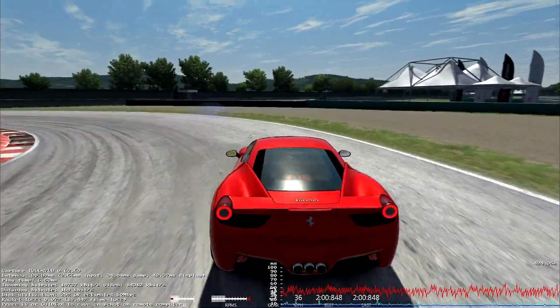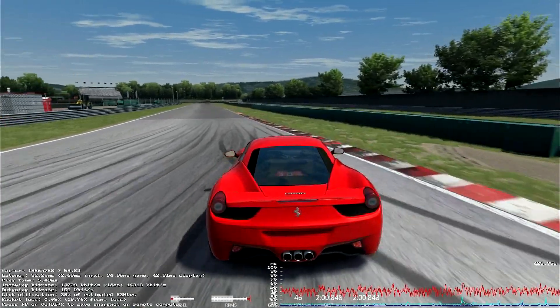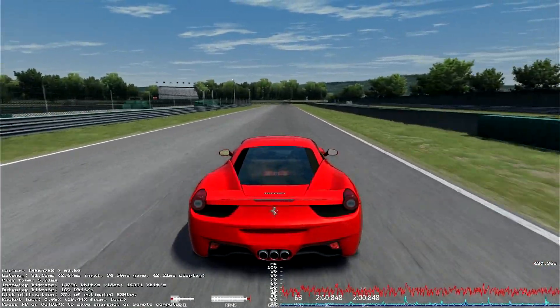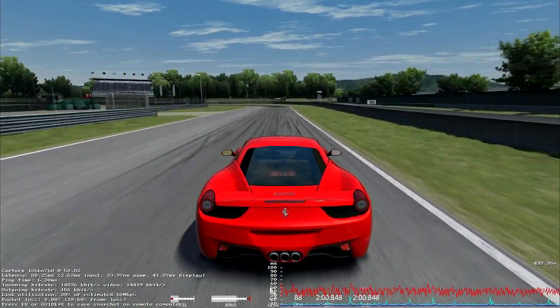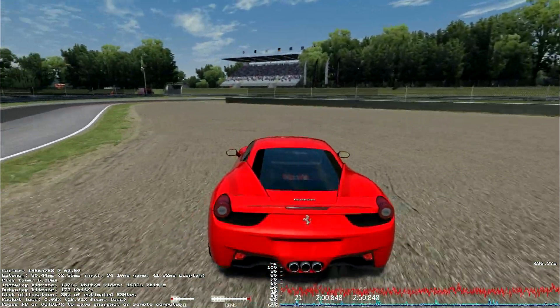I even played a racing game — I played Assetto Corsa with a controller. I'm just trying to show off the streaming, not the perfect control scheme. And it felt like I could very easily control it. It felt like I was playing pretty much on the exact computer that the game was running on.